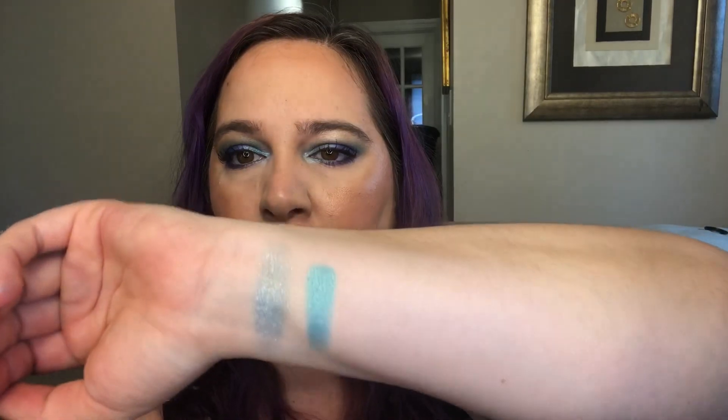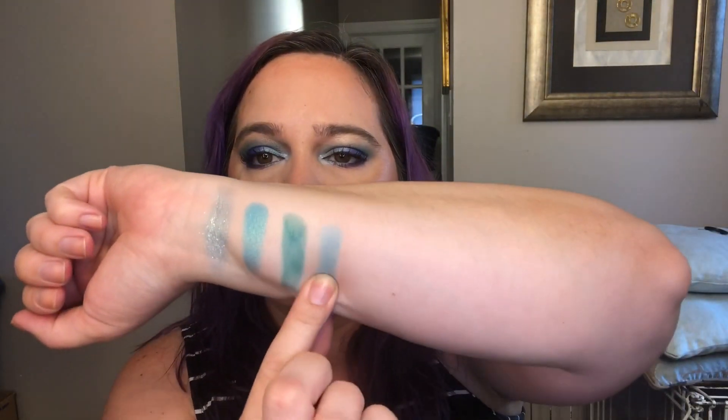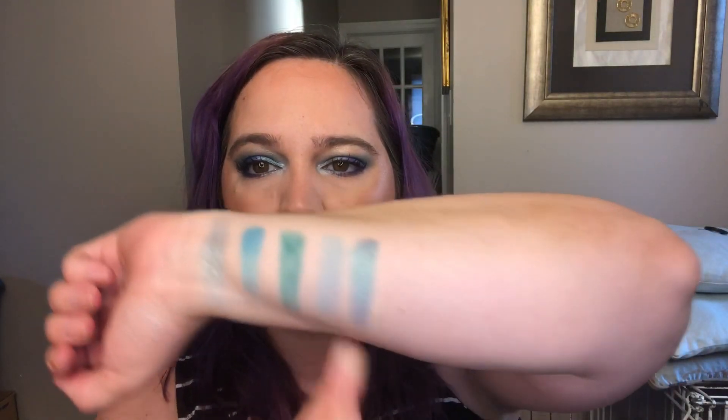Up next I have the Jaclyn Hill and Morphe collaboration palette. There are two turquoise shades in this palette — one shimmer, one matte — and I will swatch both of them. They're nice. I think by now you guys all know my ELF 100 pan palette fairly well; I'm going to swatch this matte shadow up here. It doesn't swatch nearly as well as the Morphe one, but it's not bad for an old ELF palette. Up next, in the Tarte Make Believe in Yourself palette I have the shade Dream. Gorgeous.